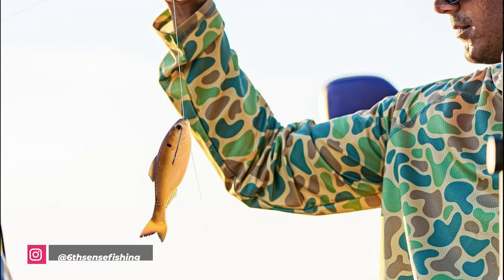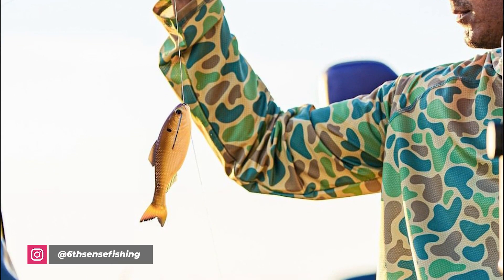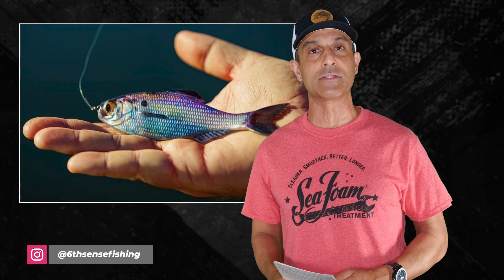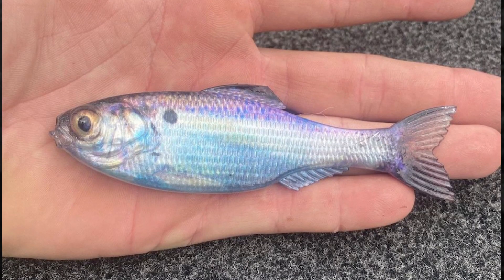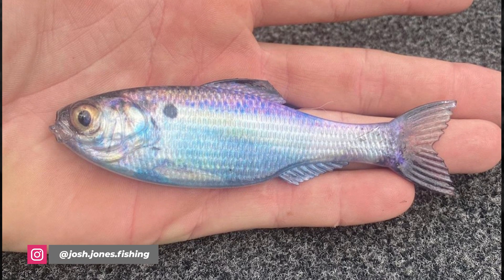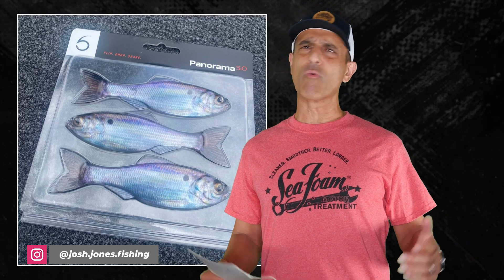He likes to fish the seven-inch size power shotting or bubble shotting, which is basically just a heavy-duty drop shot rig. And for the five-inch, the smallest size, he likes a drop shot even with spinning gear. He says there's at least 20 more ways to fish it and he hasn't even tried them all yet. The bait has an ultra-realistic finish which is what Sixth Sense is known for, and it's supposed to be out pretty soon. The only thing I wonder about is that name — Panorama?